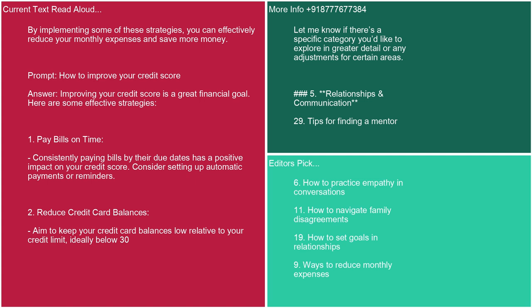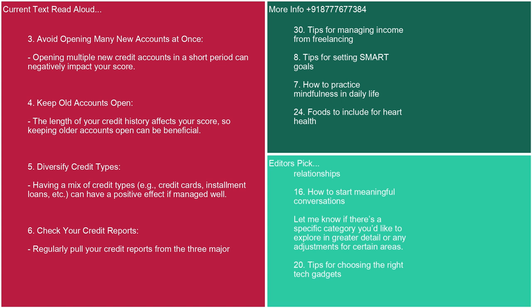Prompt: how to improve your credit score. Answer: Improving your credit score is a great financial goal. Here are some effective strategies. 1. Pay bills on time. Consistently paying bills by their due dates has a positive impact. Consider setting up automatic payments or reminders. 2. Reduce credit card balances. Aim to keep your balances low relative to your credit limit — ideally below 30%. 3. Avoid opening many new accounts at once, as this can negatively impact your score. 4. Keep old accounts open. The length of your credit history affects your score. 5. Diversify credit types. Having a mix of credit types (credit cards, installment loans, etc.) can have a positive effect if managed well.